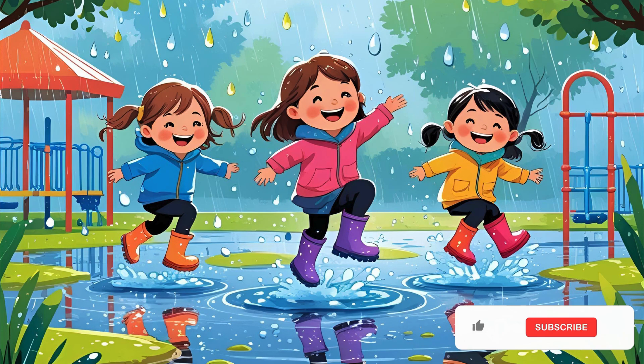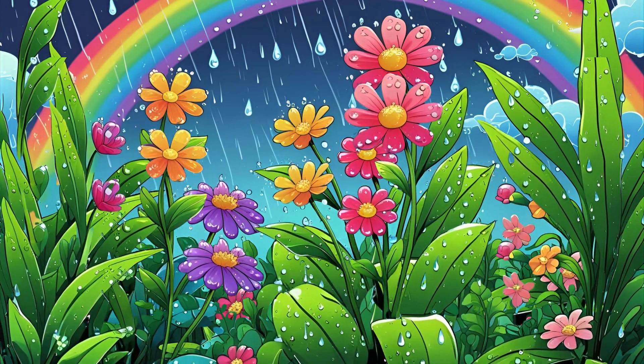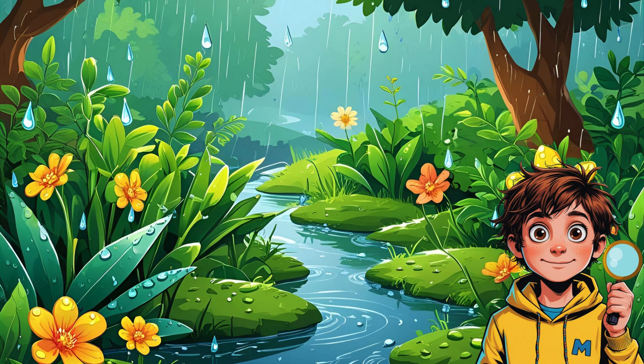Sometimes it's a light sprinkle, like a whisper. Other times, it's a wild storm, with thunder, lightning, and puddles everywhere. Either way, rain helps plants grow, fills rivers, and keeps everything fresh.